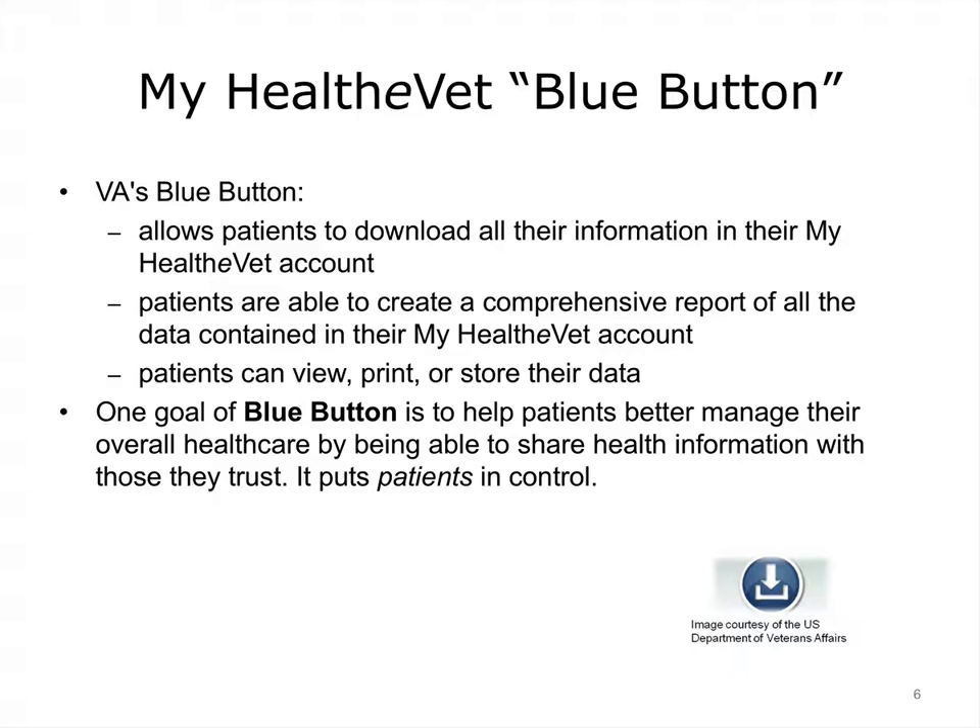The Blue Button effort helps veterans download and save their information from their MyHealthEVet account on individual computers and portable storage devices. With the advent of the Blue Button feature, CMS is following suit. Now, similar to the Blue Button, Medicare beneficiaries are also able to view their claims and self-entered information and export that data to their own computer. The goal is to help patients better manage their overall health by allowing them to share their health information with those they trust and be in control of their own personal health data. Prior to the Blue Button, patients could only view their data, but that has all changed.